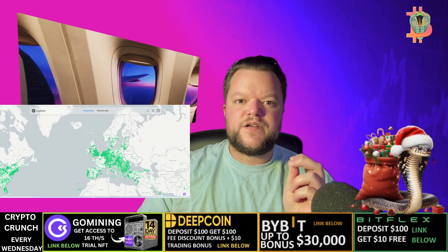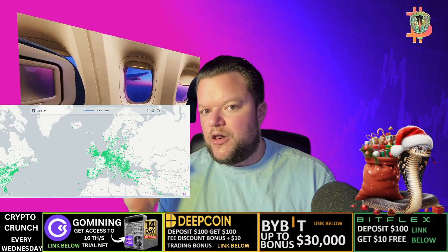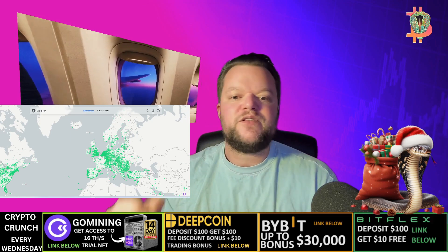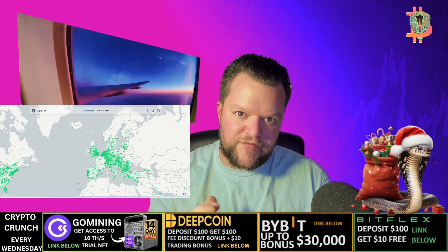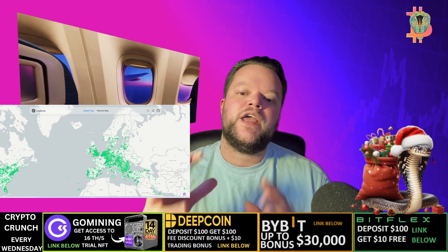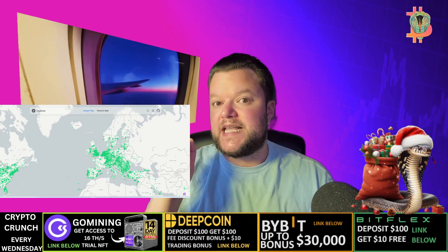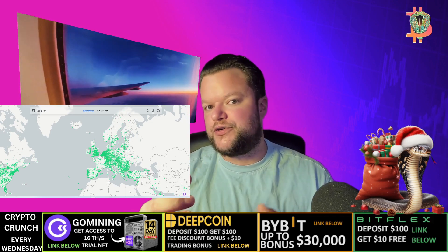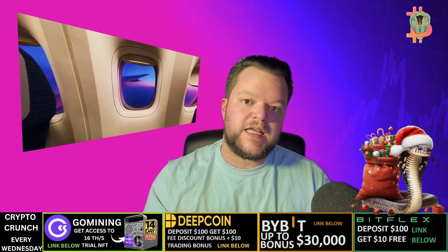First, what is helium crypto? Helium is a decentralized wireless network that uses LoRaWAN technology to connect devices. Helium crypto miners are devices that help to secure the helium network, and they are rewarded with helium cryptocurrency HNT for doing so.